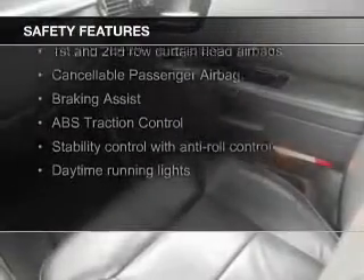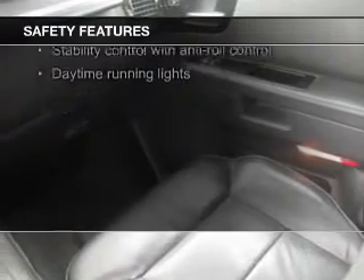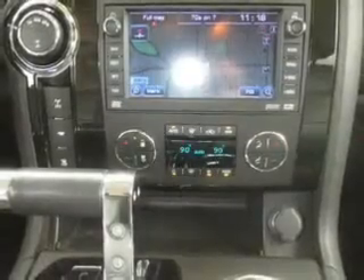Curtain head airbags, brake assist, traction control, stability control, a passenger airbag, and low tire pressure warning.